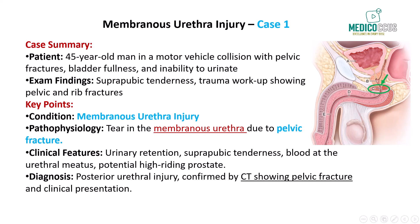The hallmark symptoms of posterior urethral injury include the inability to urinate despite a sensation of bladder fullness, blood at the urethral meatus, and in some cases a high-riding prostate on digital rectal examination. This occurs because the torn membranous urethra disrupts the flow of urine, causing it to accumulate and extravasate into surrounding tissues, leading to bladder distension and a sensation of fullness. In this case, the CT scan showing a pelvic fracture combined with the clinical presentation strongly suggests that the membranous urethra is injured.